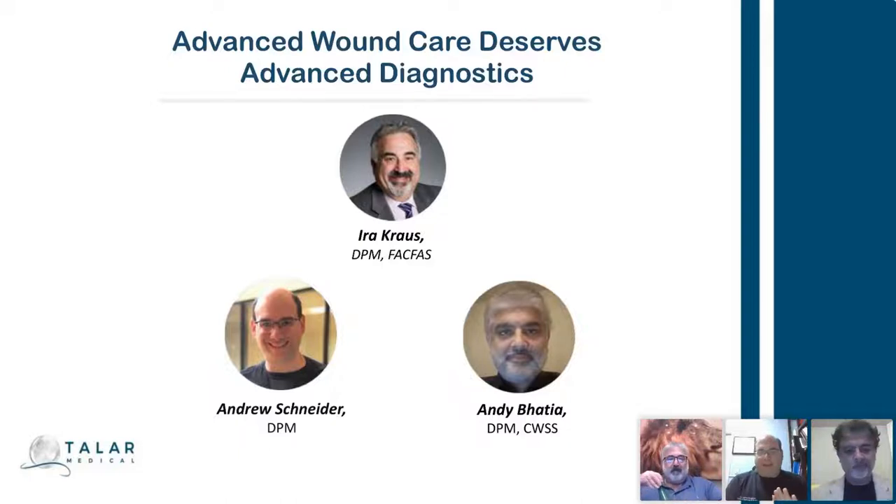Good evening, everybody. Welcome to today's Taylor Tuesday. I'm Dr. Andrew Schneider. I'm a Taylor member and investor.